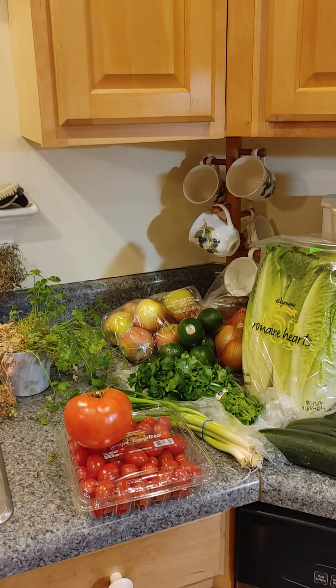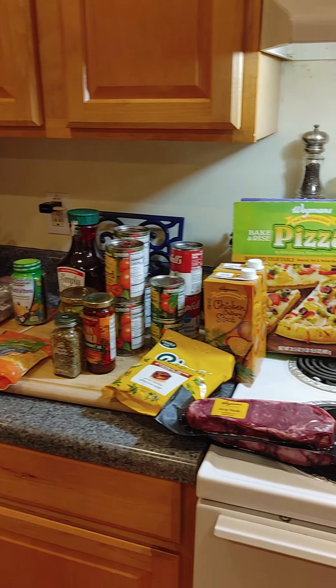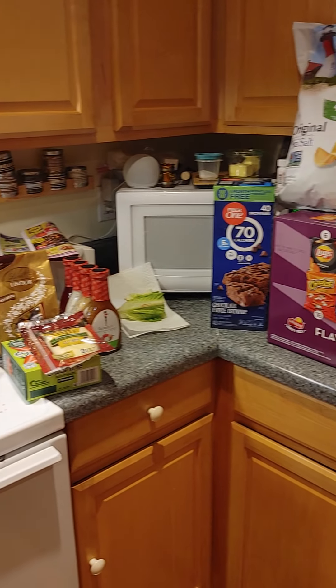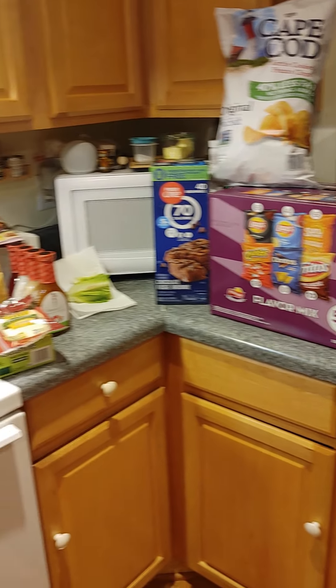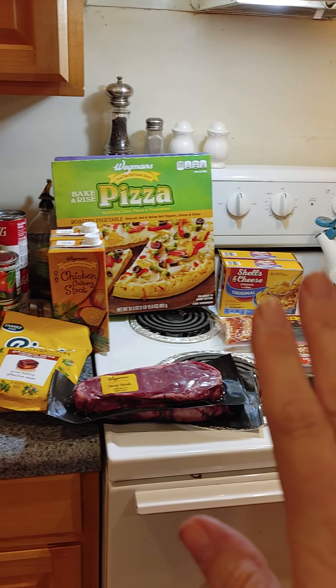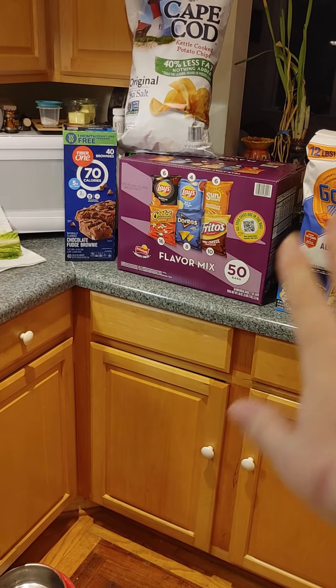Good evening. This is my haul that I did this evening. It took me four stores to get everything that was needed and a couple of things that weren't on the list. I went to Wegmans, Lidl, Foodline, and Sam's Club.